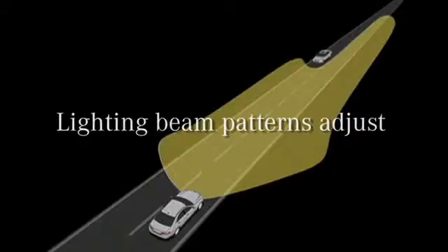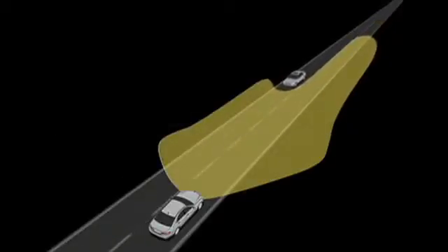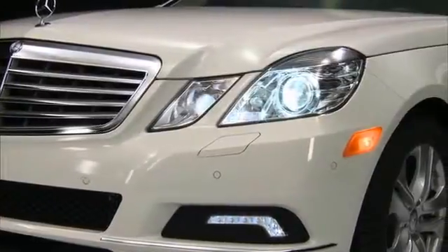It continues to vary the range of the low beam headlamps between 200 and 1,000 feet. When other vehicles are detected, the lighting beam patterns change, staying just as bright but adjusting where they shine.